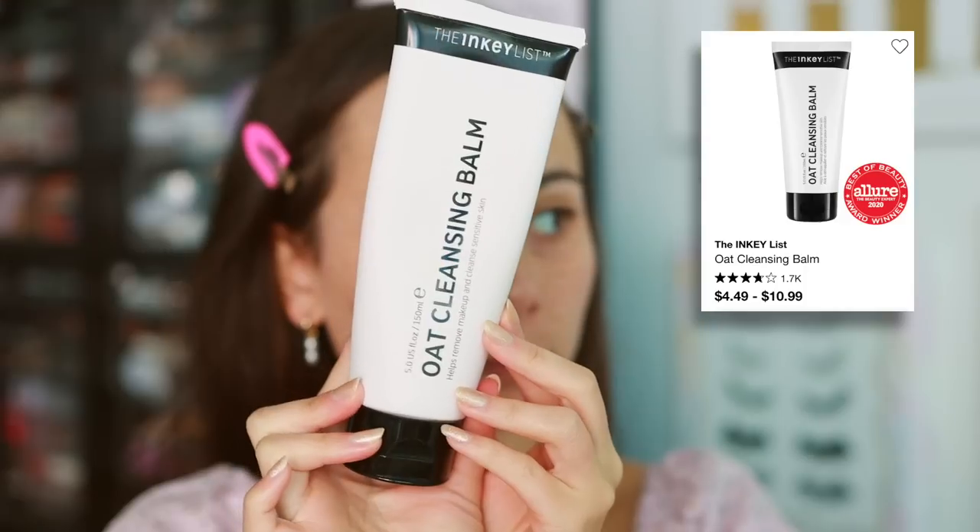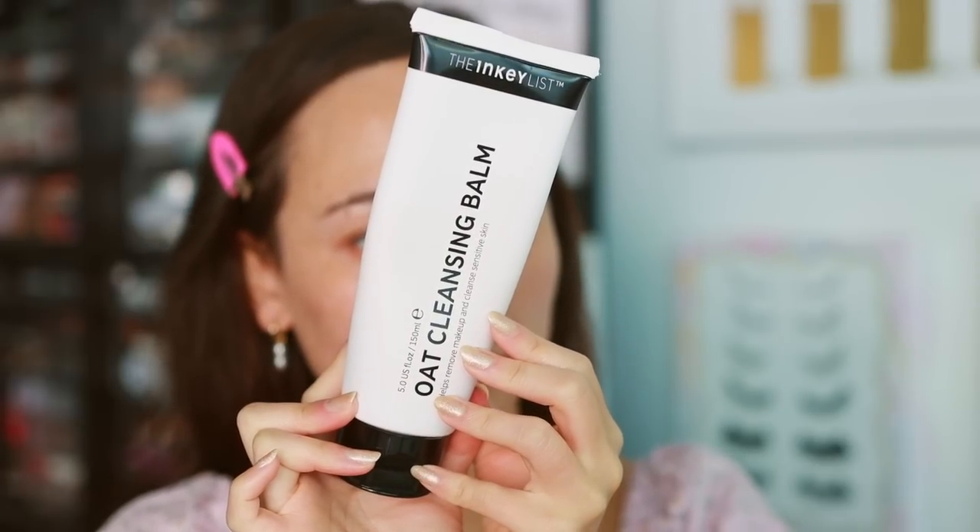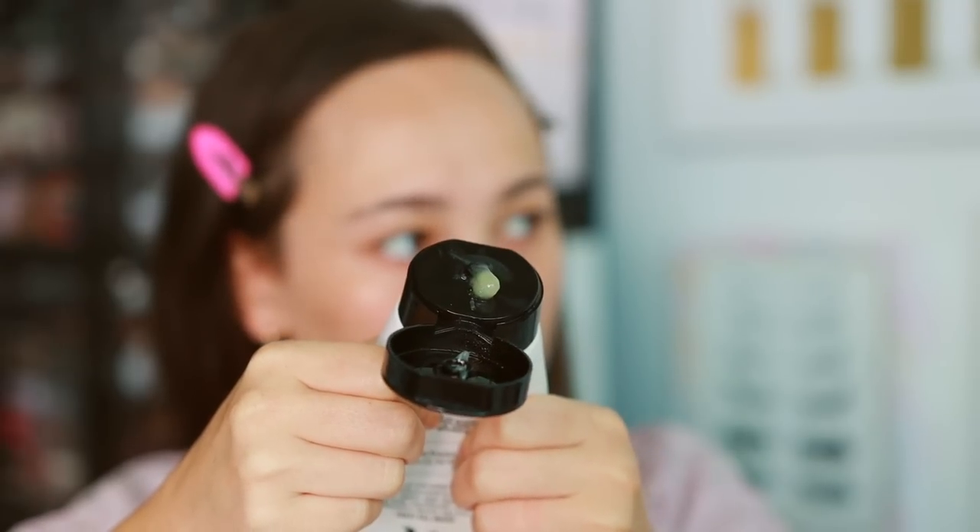We're going to start off with skincare. The first product I have is to remove makeup — this is from Inkey List and it's the Oat Cleansing Balm. You can purchase Inkey List at Target or Sephora. What's really special about this is the price point. I use this to get off makeup before my normal cleanser — it just melts the makeup off.